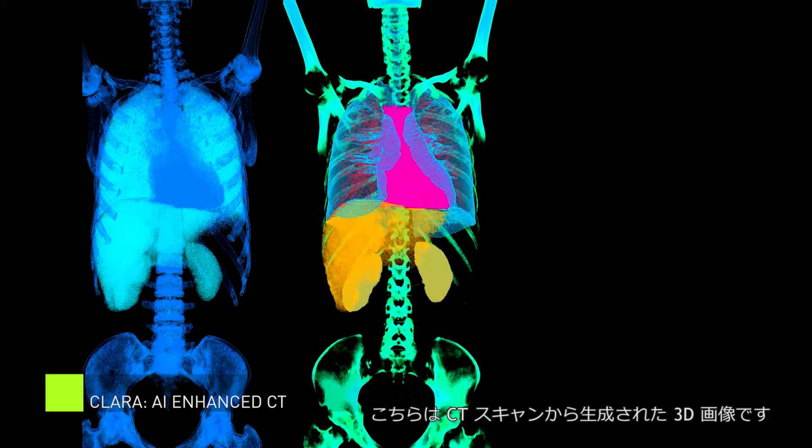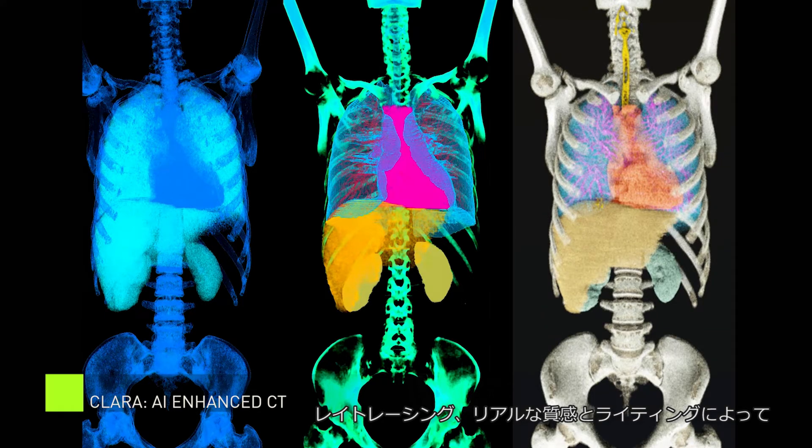What you are looking at is a 3D volume generated from a CT scan. By using techniques like ray tracing, realistic materials, and realistic lighting, we create a cinematic quality image of human anatomy that is easy for anyone to understand.